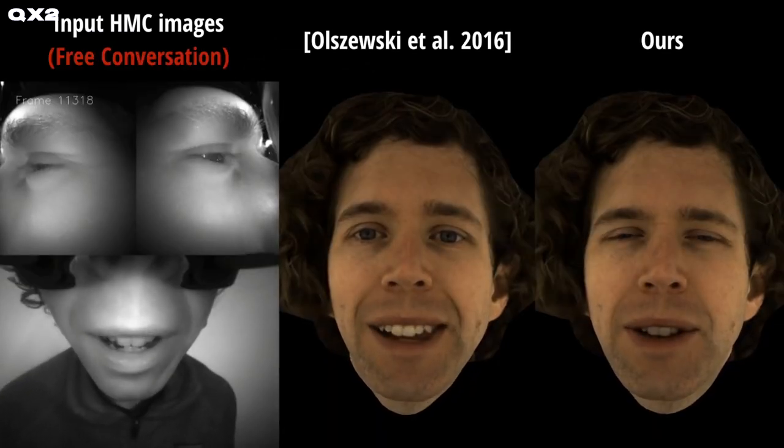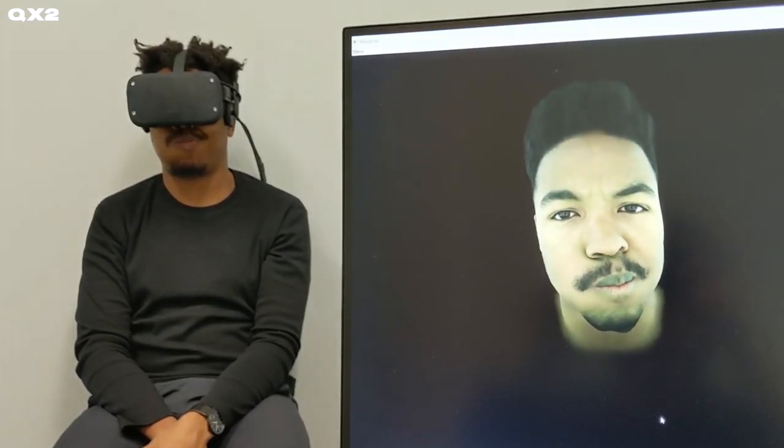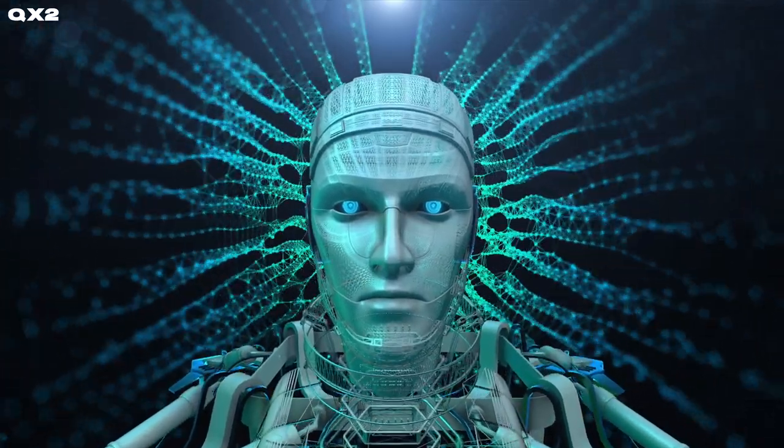The geniuses working over at Meta's Reality Labs have built a prototype standalone VR headset that can produce photorealistic avatars. With a custom-built chip designed with 'I'm A Real Boy' energy, Reality Labs is aiming to create video game mo-cap-like avatars that animate in real-time and in high detail, using a combination of eye and mouth-tracking sensors along with the black magic that is artificial intelligence.